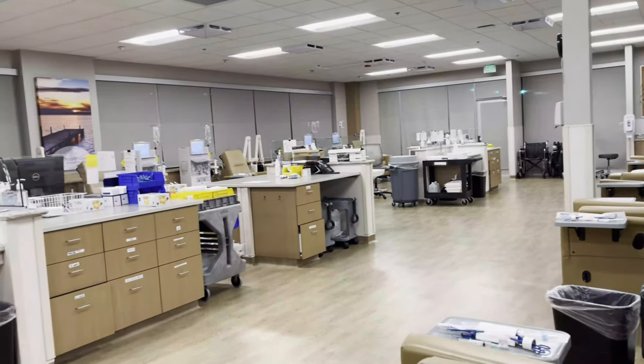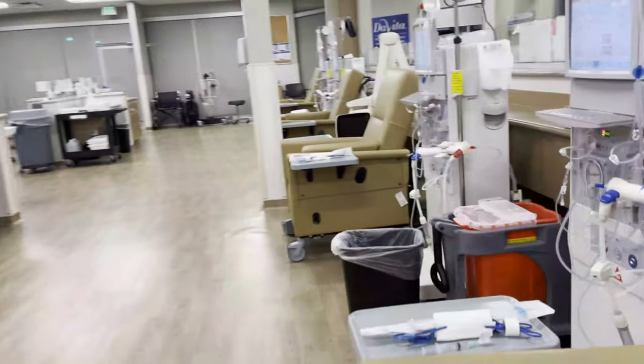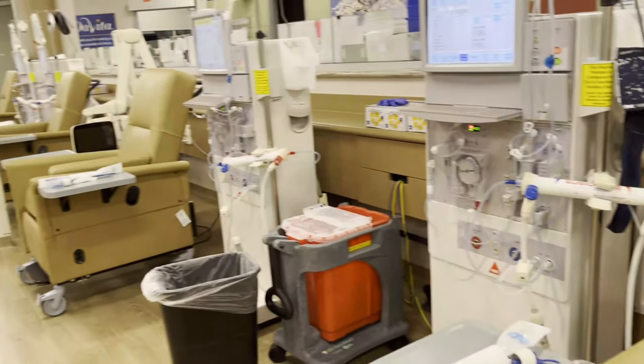By the time I got to work, all the machines have been set up and tested already by the technicians. As you can see here, we can actually treat 10 patients every shift.